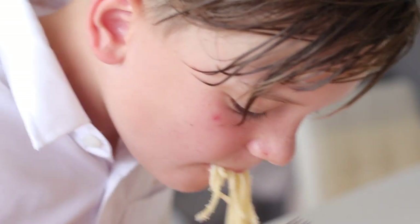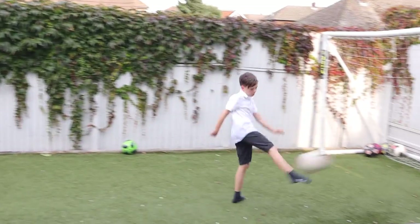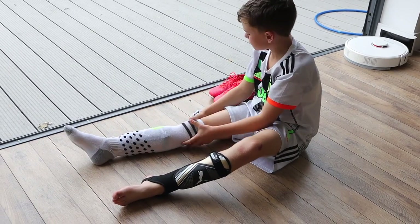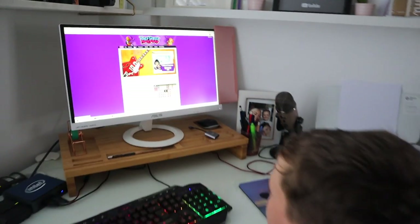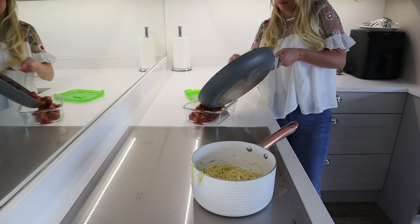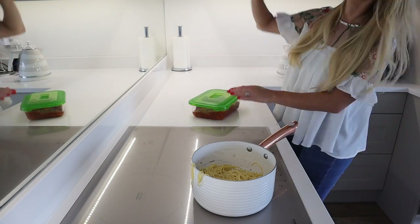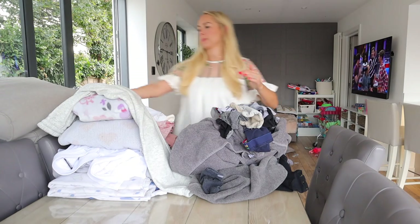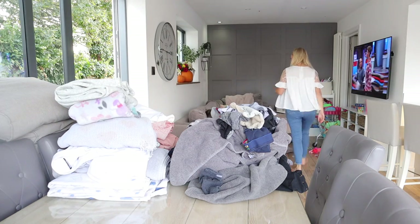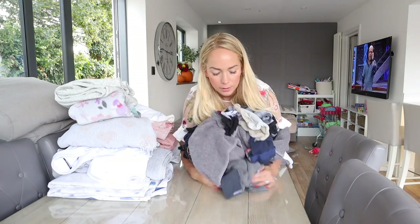Once we've eaten, we're going to get Fraser ready for football training because he has that tonight. We've only been doing two clubs since we've been back to school — football training and swimming. Before he goes, he needs to do a little bit of homework. During the week we have to do timetables, reading, and practice their spellings every night. We also do more homework on the weekends, but they always have to do those three things every evening, which doesn't take very long. Then I was putting any leftovers in the fridge — I think I'll have that for lunch tomorrow.